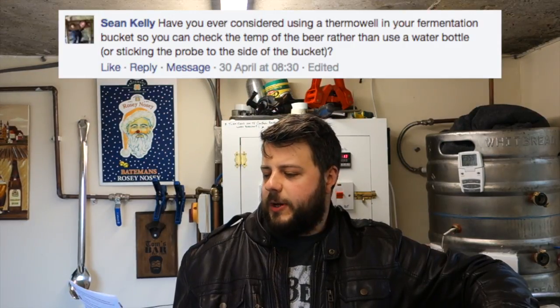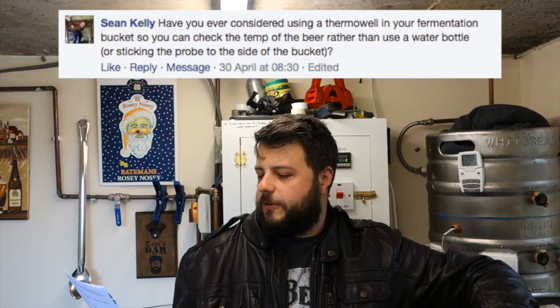Sean Kelly asks: have you ever considered using a thermowell in your fermentation bucket so you can check the temperature of the beer rather than using a water bottle or sticking the probe to the side of the bucket? Quite a few people have suggested it, but sticking the probe to the side is working fine for me. The beer ferments well, not too high, not too low, and comes out nice and clean.